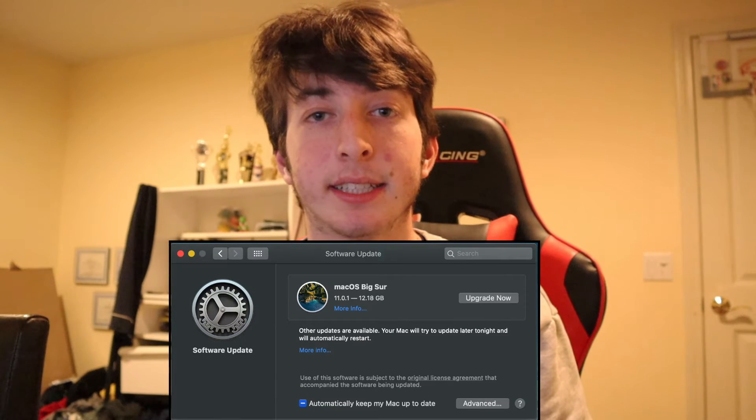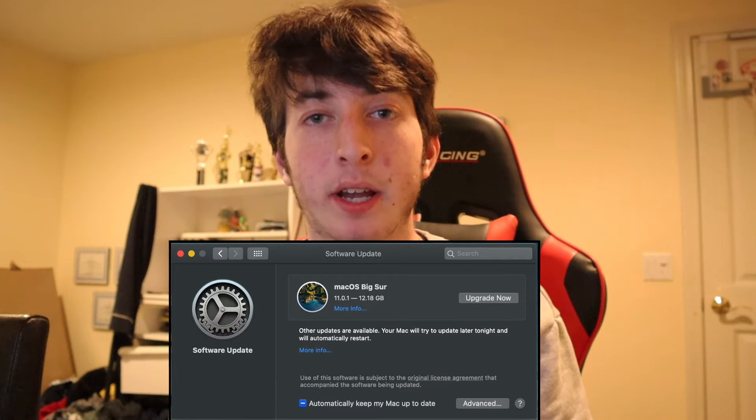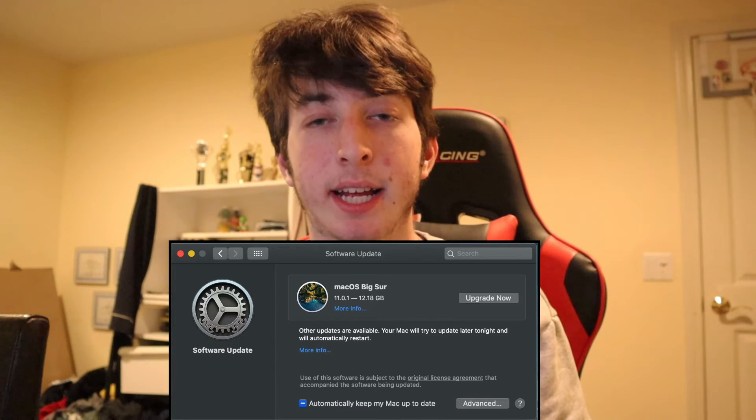First things first, you have to get the update by going into Settings and upgrading. It's a big update at around 11 to 12 gigabytes, so it's going to take up storage on your computer. You have to make sure it's going to work on your older Mac, or else it's going to crash and not work.